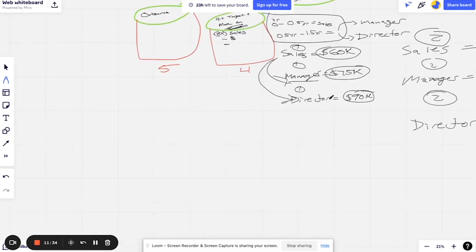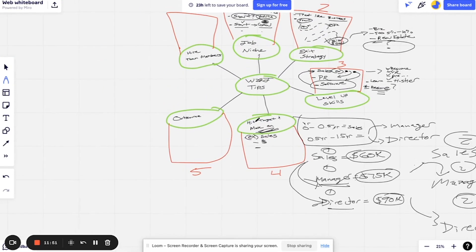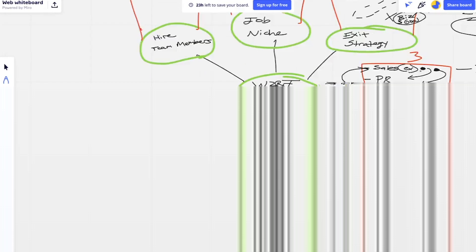Instead of working for bonuses, work for titles and then move on to a different company to get paid more — that's the play. Tip number five for working two remote jobs at the same time is to outsource. A lot of people have opinions on this one.